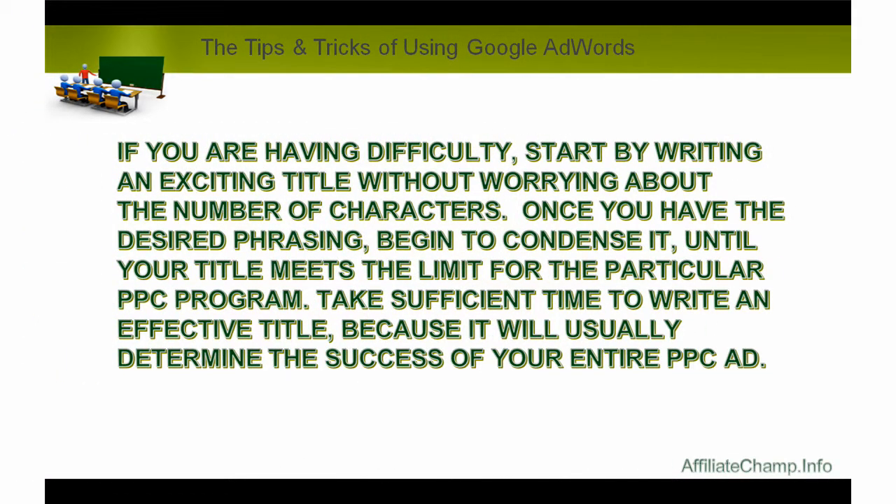If you are having difficulty, start by writing an exciting title without worrying about the number of characters. Once you have the desired phrasing, begin to condense it until your title meets the limit for the particular PPC program. Take sufficient time to write an effective title because it will usually determine the success of your entire PPC ad.